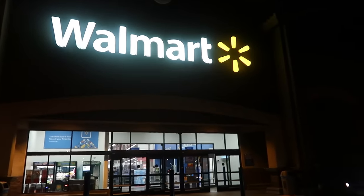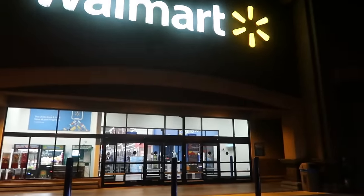Hey my pretties, welcome back. We are going into Walmart tonight. Let's go see what we can find.